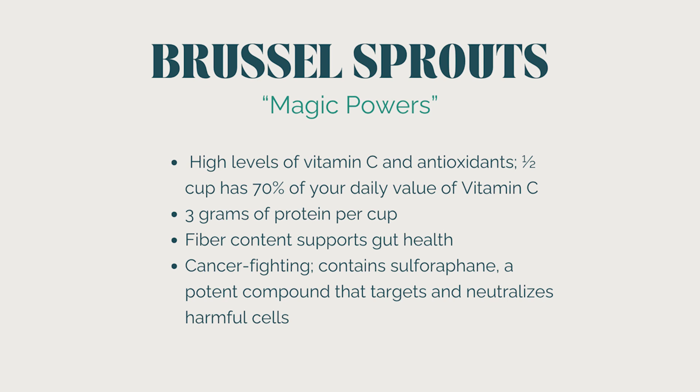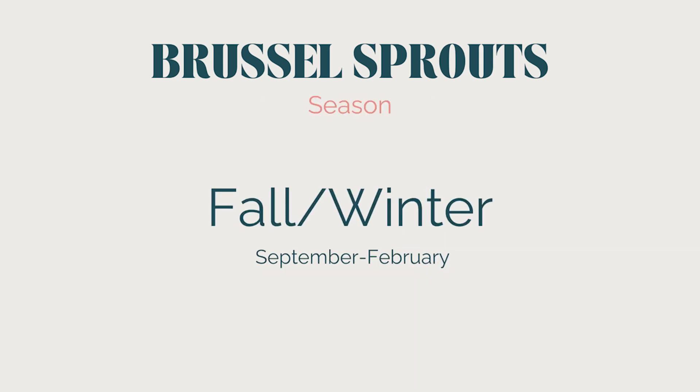Now let's talk about the magical powers of the Brussels sprout — these are mighty mini gut guardians. They're basically bite-sized superheroes, packing a powerful punch with high levels of vitamin C and antioxidants — like little green shields defending your body against illness and inflammation. They're champions of gut health thanks to their impressive fiber content, which keeps your digestive system happy. Brussels sprouts are also stealthy cancer-fighting ninjas, armed with sulforaphane, a potent compound that targets and neutralizes harmful cells. They're typically best in fall and winter but available year-round in many markets.